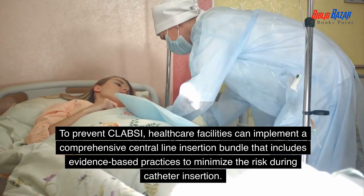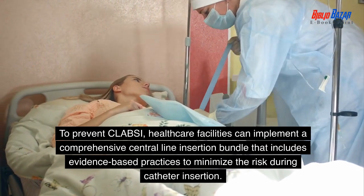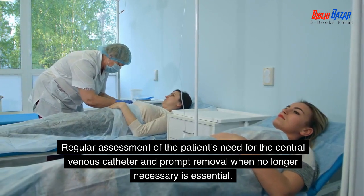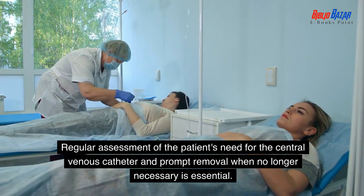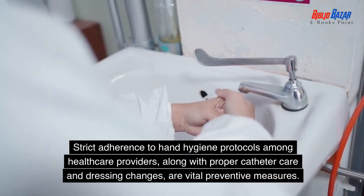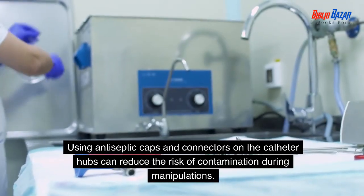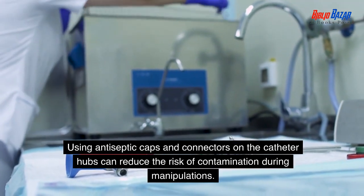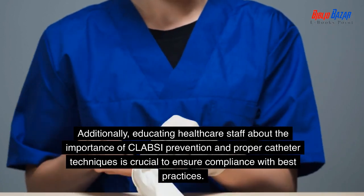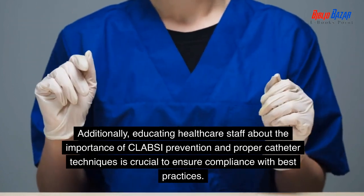To prevent CLABSI, healthcare facilities can implement a comprehensive central line insertion bundle that includes evidence-based practices to minimize the risk during catheter insertion. Regular assessment of the patient's need for the central venous catheter and prompt removal when no longer necessary is essential. Strict adherence to hand hygiene protocols among healthcare providers, along with proper catheter care and dressing changes, are vital preventive measures. Using antiseptic caps and connectors on the catheter hubs can reduce the risk of contamination during manipulations. Additionally, educating healthcare staff about the importance of CLABSI prevention and proper catheter techniques is crucial to ensure compliance with best practices.